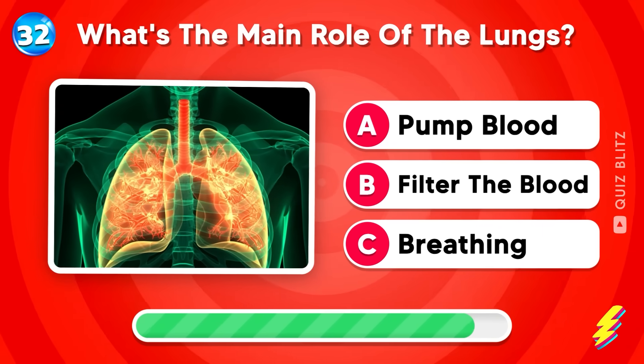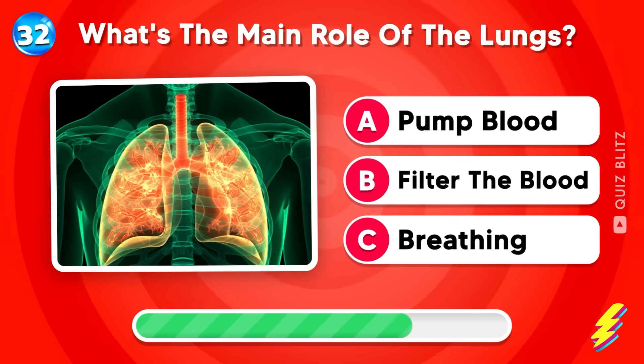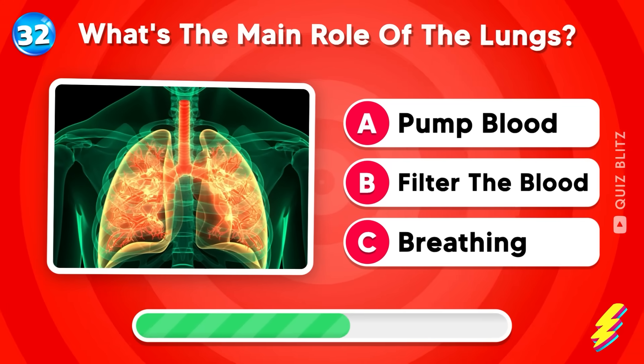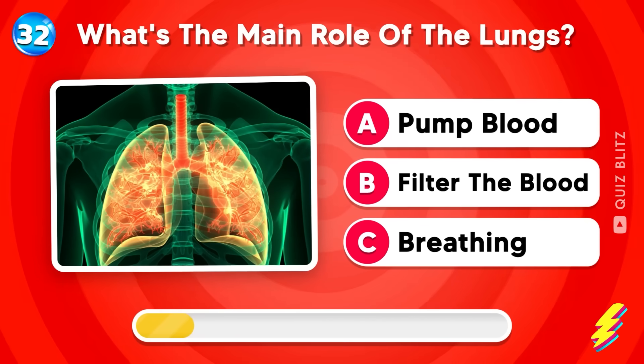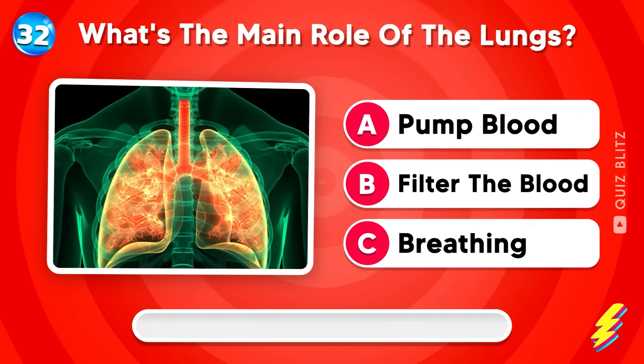What's the main role of the lungs? Pump blood, filter the blood, or breathing? Breathing!